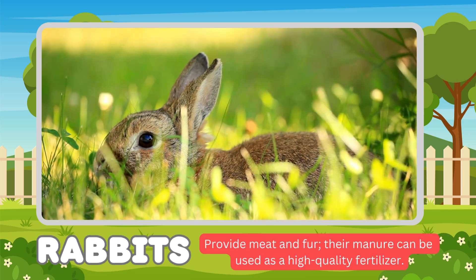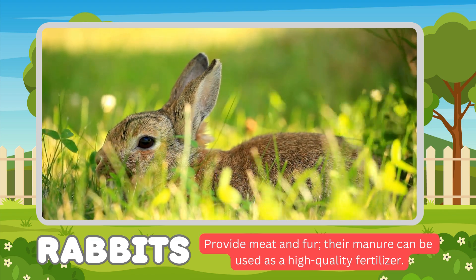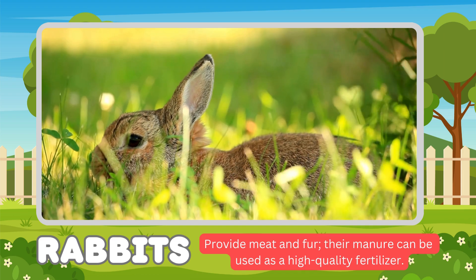Rabbits. Rabbits provide meat and fur. Their manure can also be used as a high-quality fertilizer.